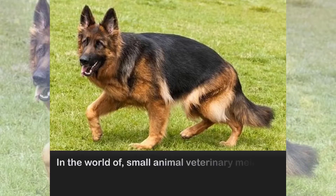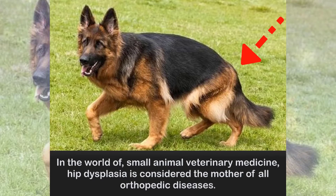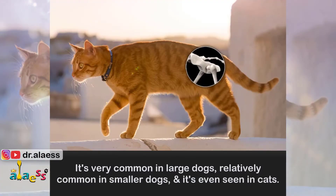In the world of small animal veterinary medicine, hip dysplasia is considered the mother of all orthopedic diseases. It's very common in large dogs, relatively common in smaller dogs, and it's even seen in cats.